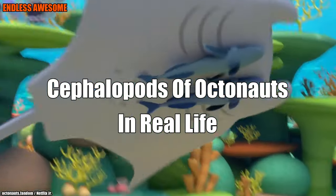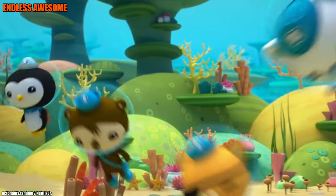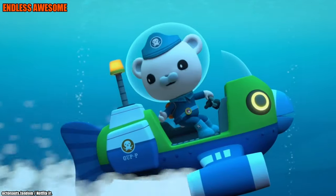If the Octonauts made you love tentacled creatures, would you still love them if you found out what they looked like in real life? Well, stay tuned and find out!